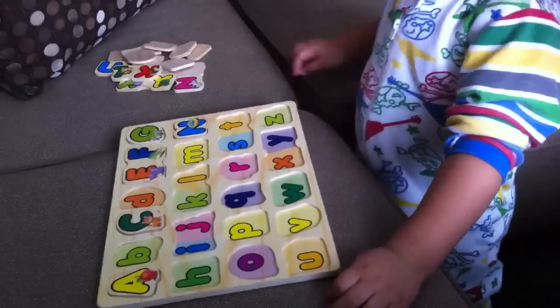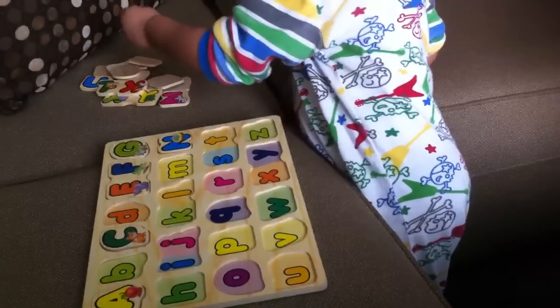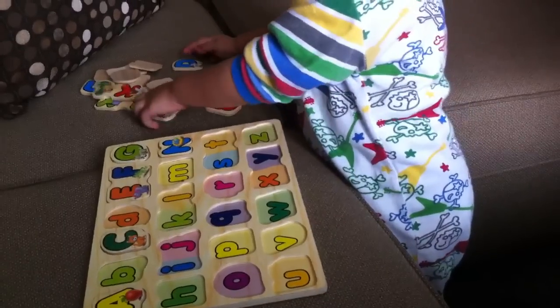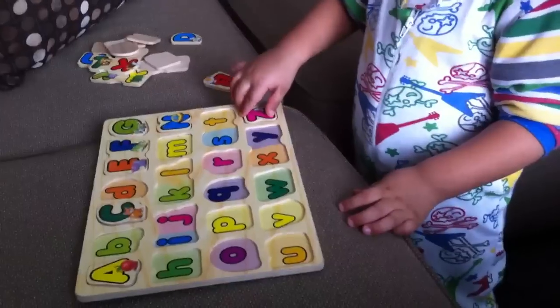That's right. I see the letter Z. Where's the letter Z? There we go. Z for Zade. Good job, Zade.